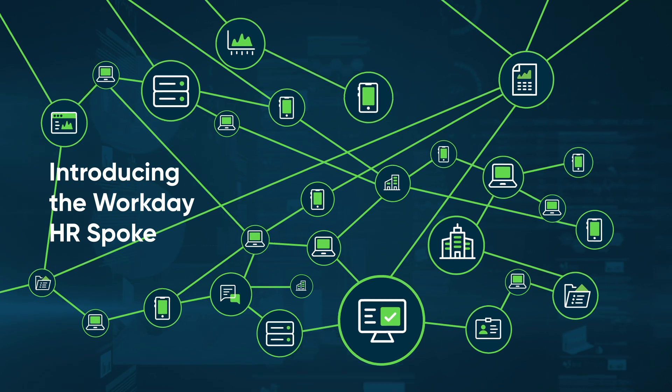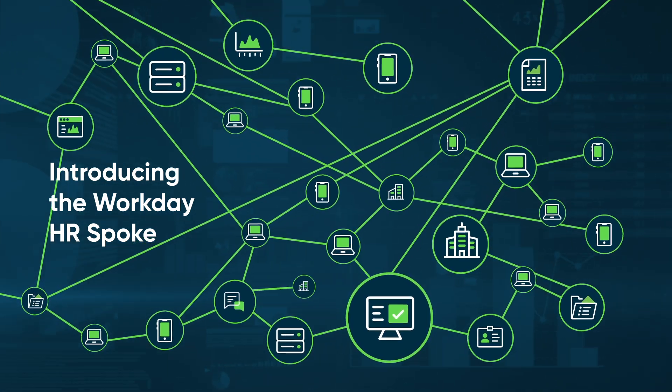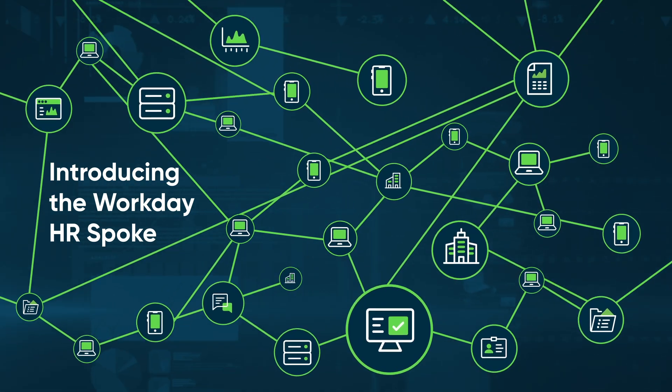ServiceNow's Integration Hub provides Workday HR Spoke, a breakthrough for enhancing HR operations, particularly during onboarding. Let's explore how it transforms employee onboarding.